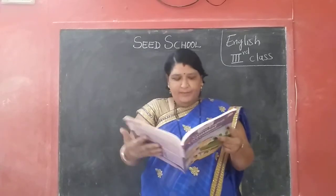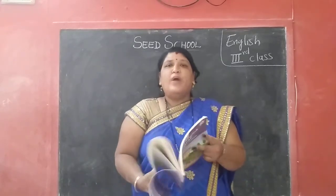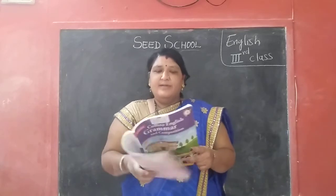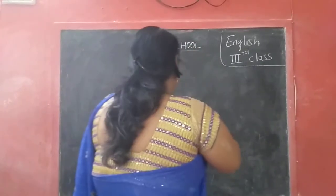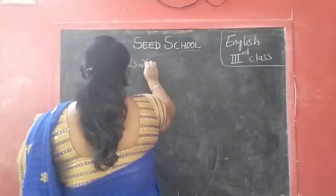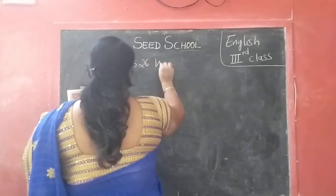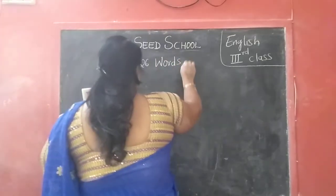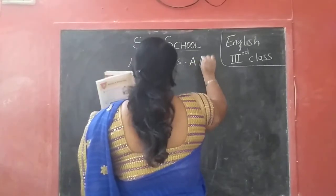Open. Children, page number 94, 26th lesson. Words: A Mixed Bag. Yes children, 26th lesson. Lesson 26. Words: A Mixed Bag.